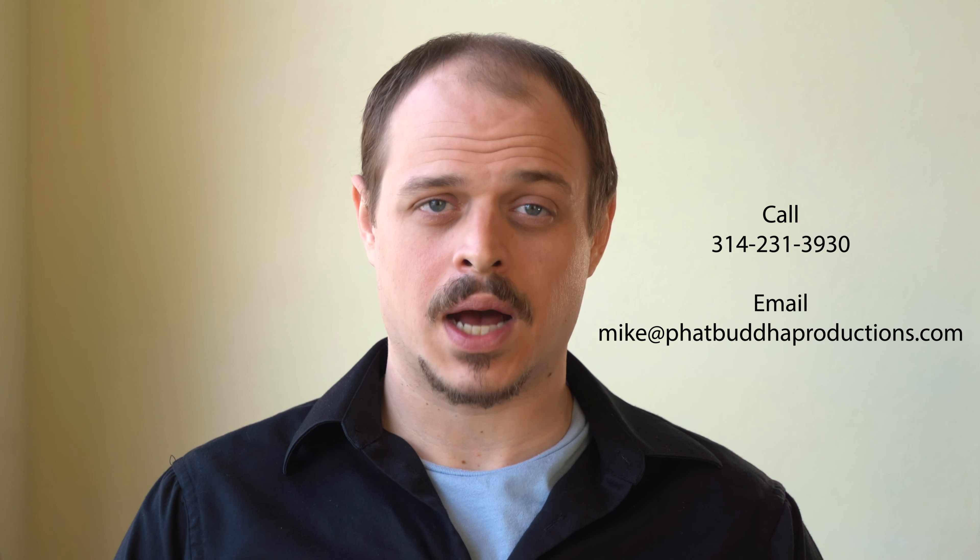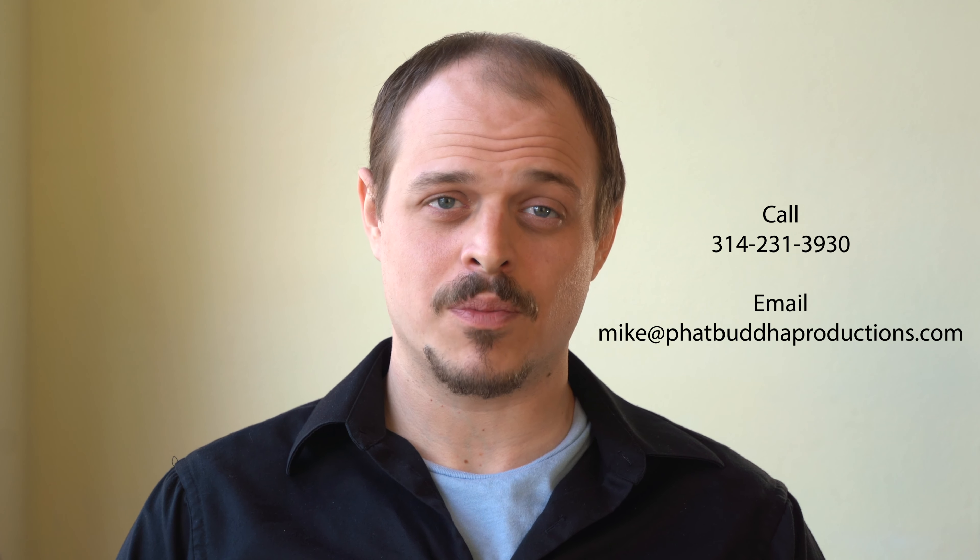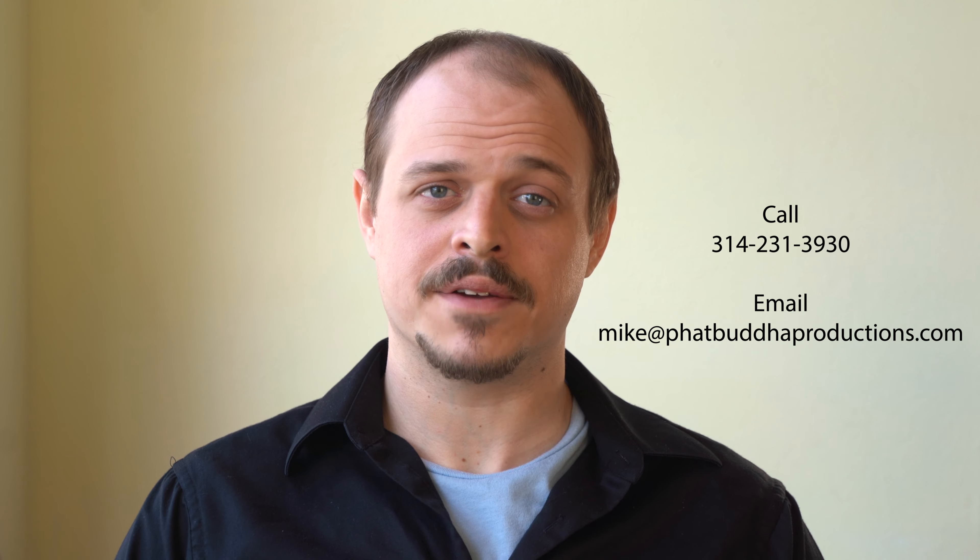If you have any questions or would like us to go over something that wasn't covered in the video today, don't hesitate to contact us. You can comment below, you can message, email, or call us — we're really easy to get a hold of and we are definitely committed to helping you stay in contact with your customers and clients. We appreciate it, thank you so much for your time everybody, stay safe.